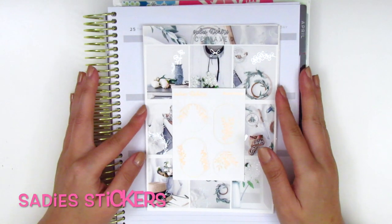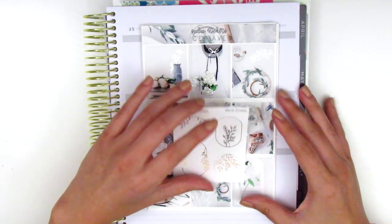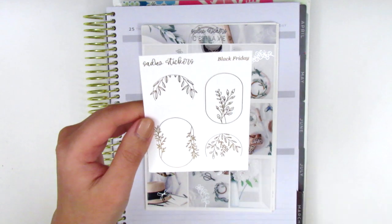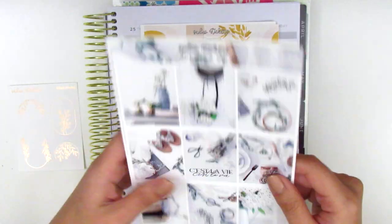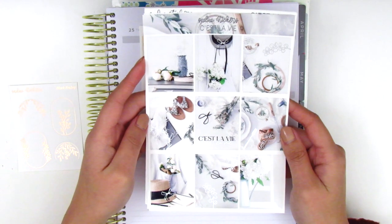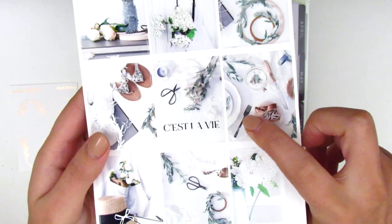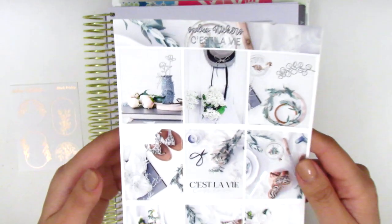The next shop I have kits from is Sadie's Stickers, and this is another shop I absolutely love for kits because her designs are so gorgeous. The first thing that came with my purchase is the sampler sheet — it has rose gold foil with some oval and circle boxes with a really pretty deco on it. This was definitely a Black Friday freebie. The first kit I picked up is called C'est La Vie. This is in silver foil — it's another photograph kit, and I've really been gravitating towards photo kits recently. Here are the nine full boxes and they're all foiled in some way. I just love how she does the foiling — there's a little foiled fork here and the flowers coming out of the vase are foiled. It's just a really nice touch.